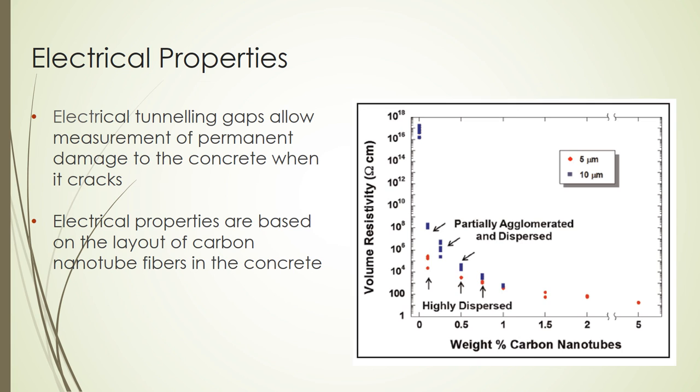The electrical properties vary depending on the weight percent of the fibers and how they are dispersed in the concrete. As seen in the figure, the red marks indicate highly dispersed fibers through the concrete, while the blue marks indicate fibers that are closer together. As the fibers become grouped closer together and less dispersed, the volume resistivity increases.